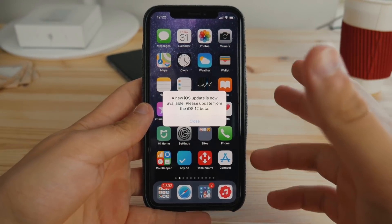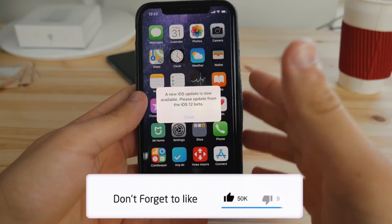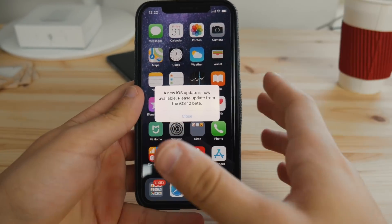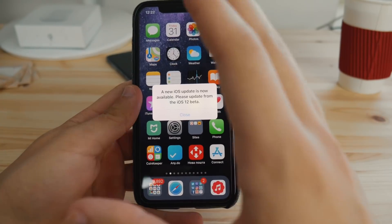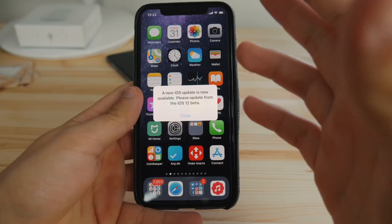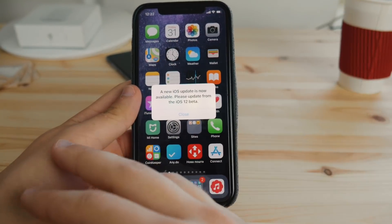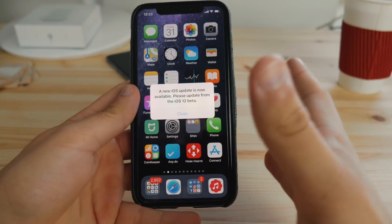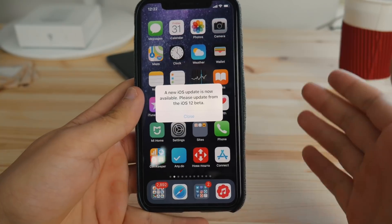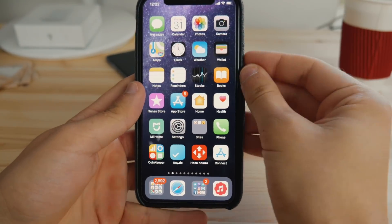What's up guys, Alex here, welcome back to another video. Today I wanted to talk about the iOS 12 beta 11 issue that so many users are experiencing right now. Something went wrong on the Apple side, on their servers — maybe it was a mistake, maybe it was made on purpose, but I highly doubt that. Anyways, this is the pop-up that every single user now sees every time they unlock their iPhone.